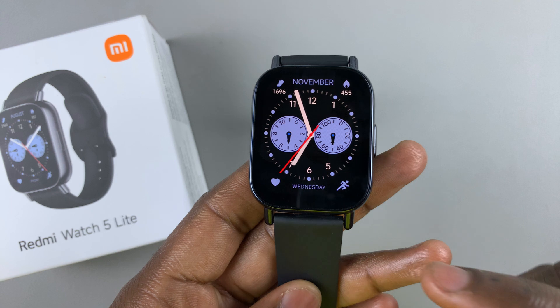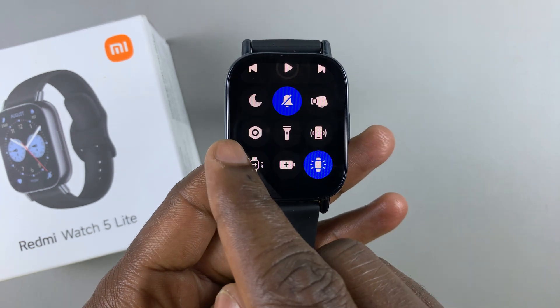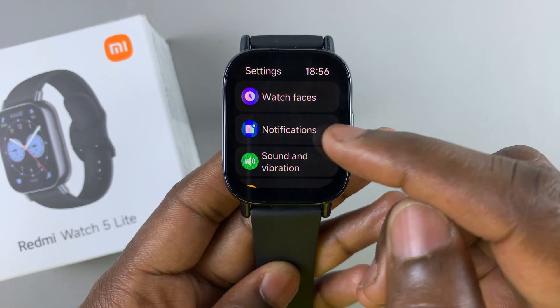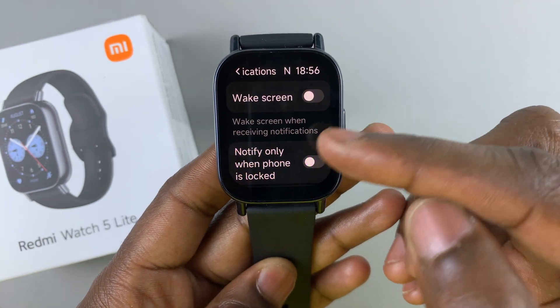To do this, simply swipe up from the bottom of your watch face and select the settings icon. Under settings, you want to select the notifications option, tap on it, and here you should see a couple of options.